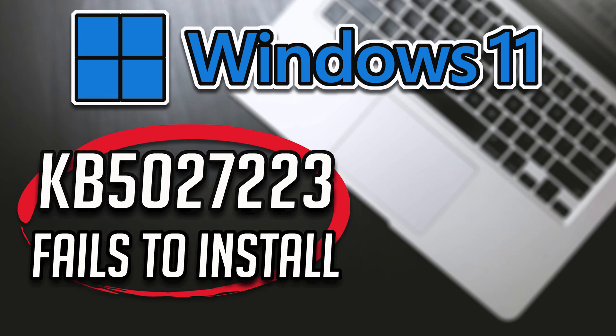In the event that you encounter difficulties while attempting to install the update KB 5.027.2.3 for Windows 11 H2, aimed at resolving security concerns within your operating system, fret not. This particular update also brings about enhancements to the servicing stack, which is responsible for facilitating the installation of Windows updates.